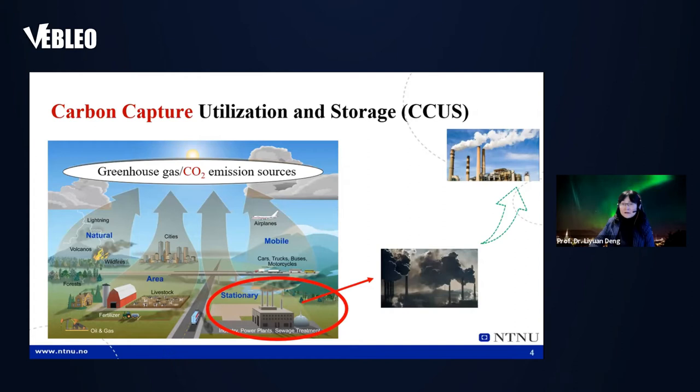Greenhouse gas and CO2 emissions are everywhere. They come from nature, agriculture, and human activities like plants, trucks, and buses — but mostly from power generation and industry. For example, the cement industry, steel-making, and waste treatment. What's good about that is CO2 from these sectors is really concentrated and enriched, making it more amenable to capture.